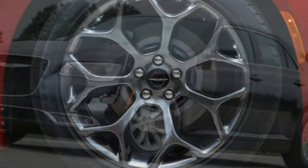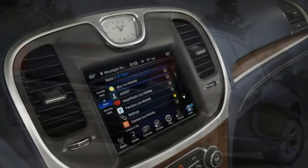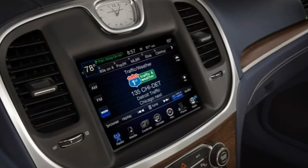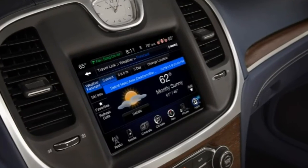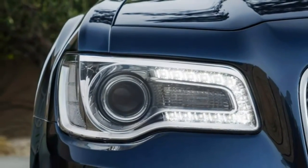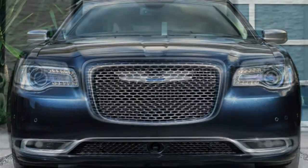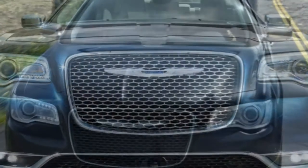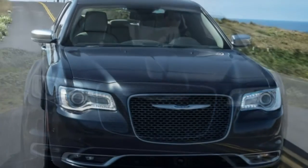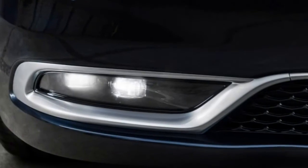The 2016 Chrysler 300 glides down the road with the smooth, substantial feel of a big Mercedes-Benz sedan — not entirely coincidental, as some aspects of the 300's suspension design can be traced to the previous-generation Mercedes E-Class from when Mercedes-Benz owned Chrysler. The 300 remains unruffled even on heavily rutted pavement, though the ride becomes firmer with the 300S's sport suspensions or any of the numerous 19- and 20-inch wheel designs. Depending on your local driving conditions, you may want to go with smaller wheels.